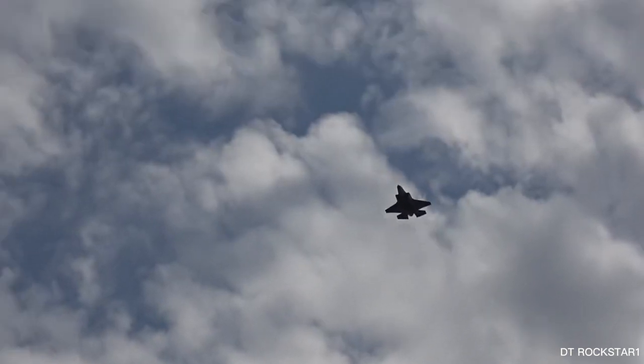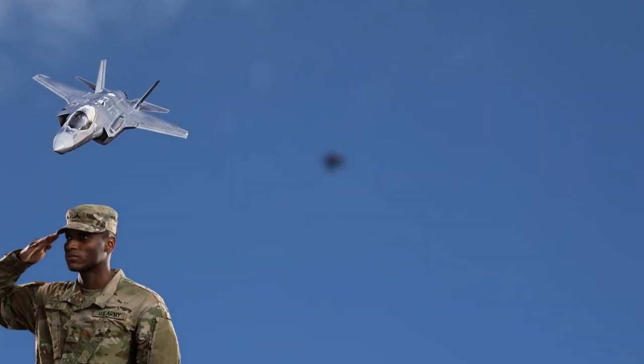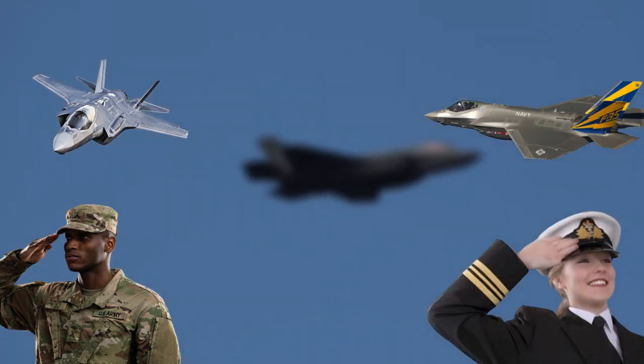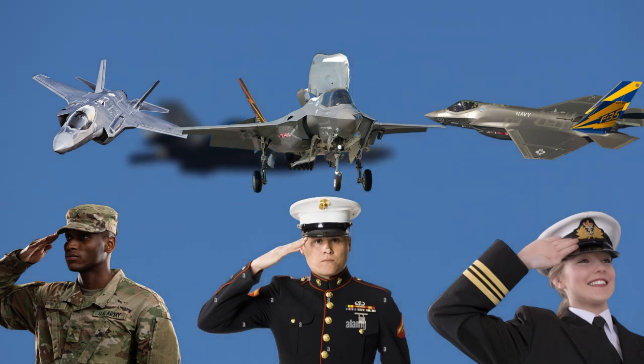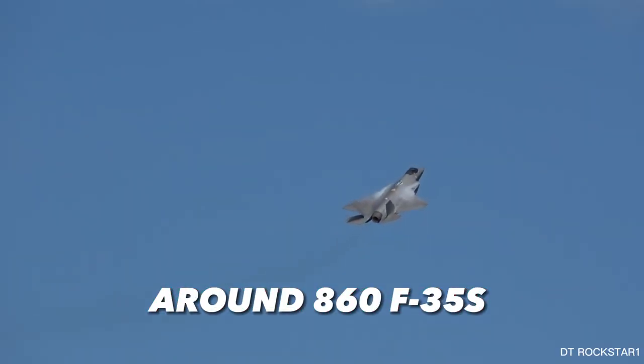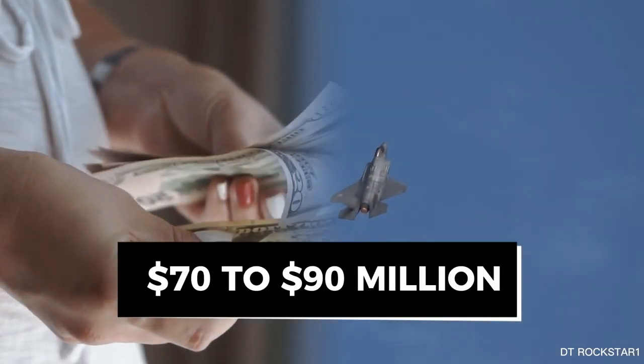The F-35 also has three major variants, each tailored to a different branch of the armed forces: the conventional F-35A, which the U.S. Army uses; the carrier-based F-35C, which the Navy uses; and the short takeoff and vertical landing variant, which the Marines use. There are currently around 860 F-35s in service, and depending on the model, each unit may cost somewhere between $70 to $90 million.